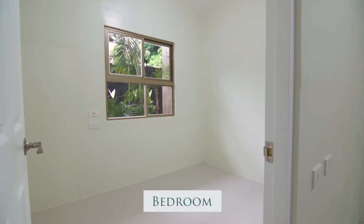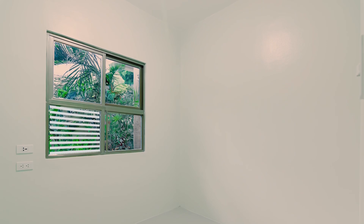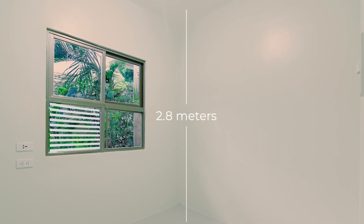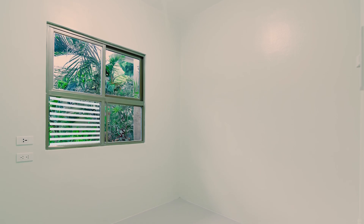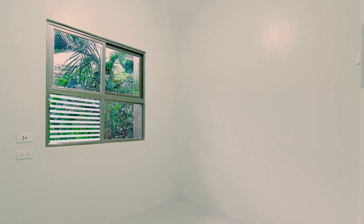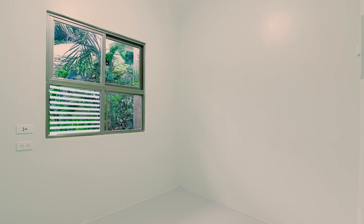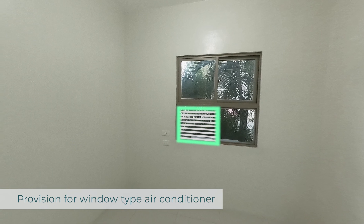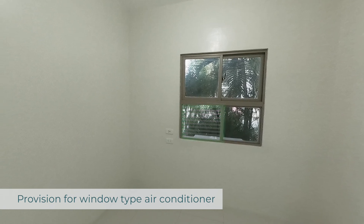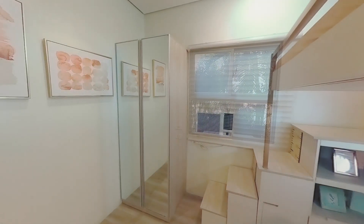Now, on to the second room that can be transformed into your kid's bedroom. Utilize the generous ceiling height of Westwind's unit interiors by installing a loft bed with a study area underneath. The space is also ideal for bunk beds if you intend to rent out the unit. Similarly, the powder-coated aluminum window has a slot for your window-type air conditioner. You can place the closet here for their easy access.